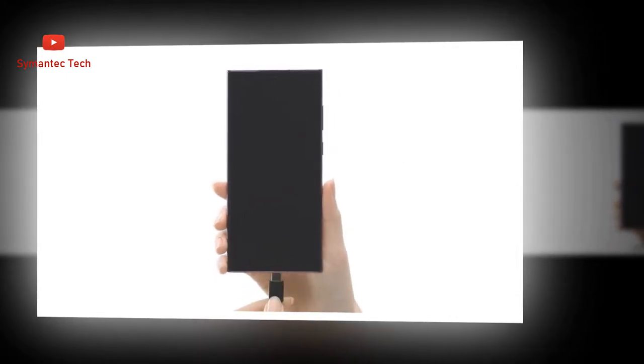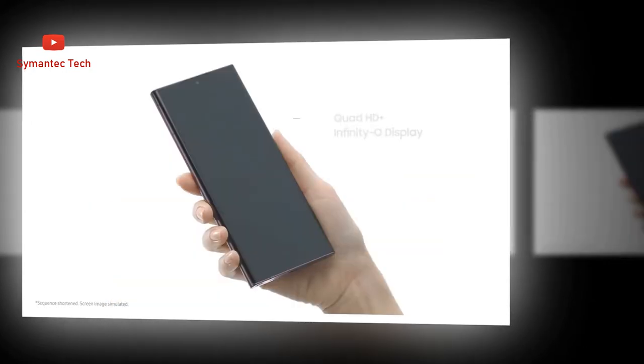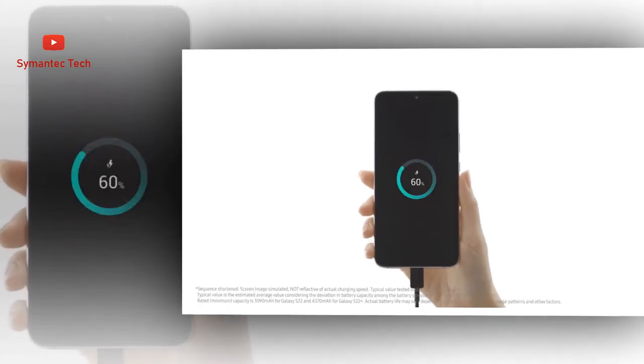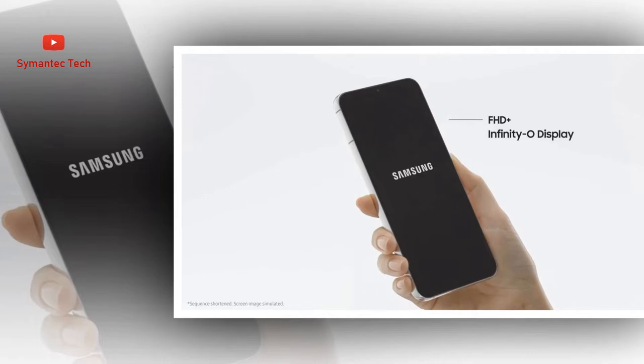Go all day and supercharge your night. Enhanced AI takes 5,000mAh, typical, of power from one day into the next, intelligently adapting to the way you use your phone. Long story short, it saves power for when you need it most, for battery life that lasts more hours than there are in a day.